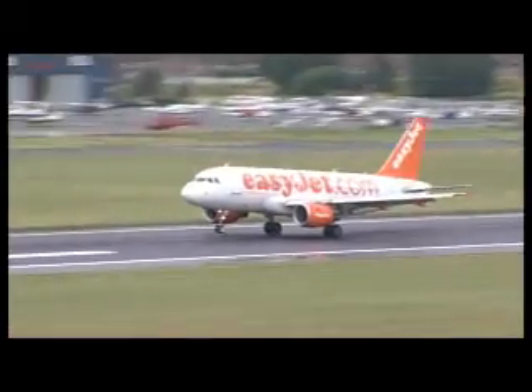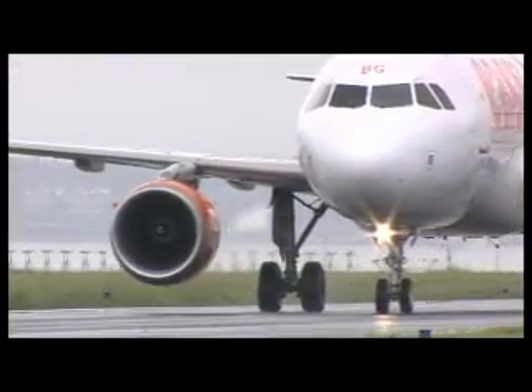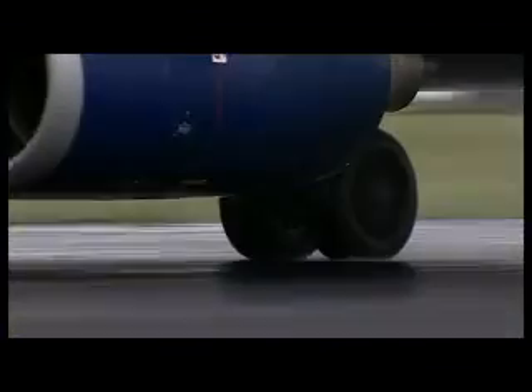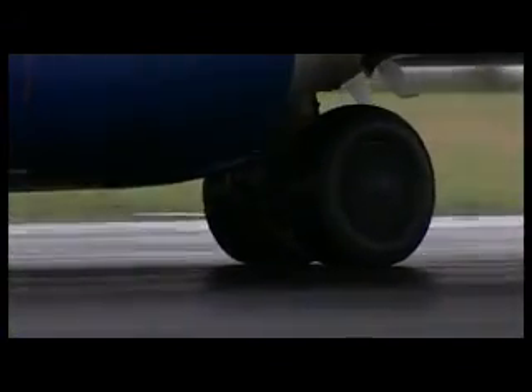Liverpool Airport handles in excess of 5 million passengers per annum. That's around 20,000 on a typical day, and that increases approximately 80 passenger aircraft movements every day. The runway's 40 years old, and it was due to have some significant major maintenance carried out on it. The main part of the surface was showing signs of deterioration, and we also wanted to strengthen the runway to attract a greater range of traffic.